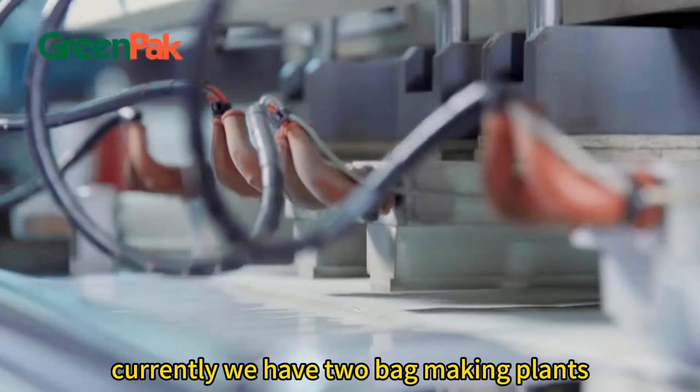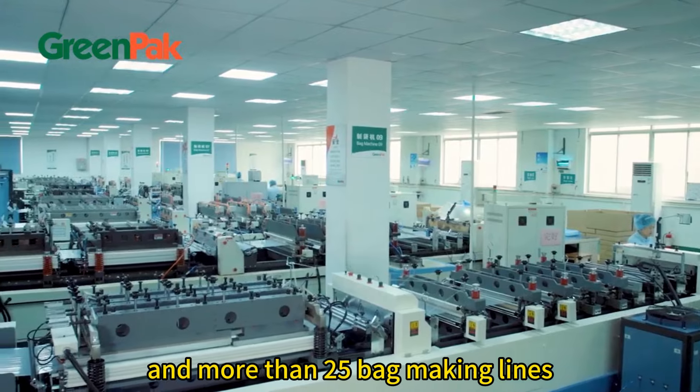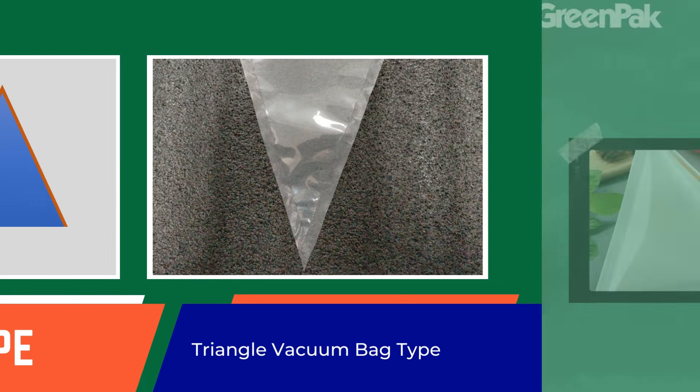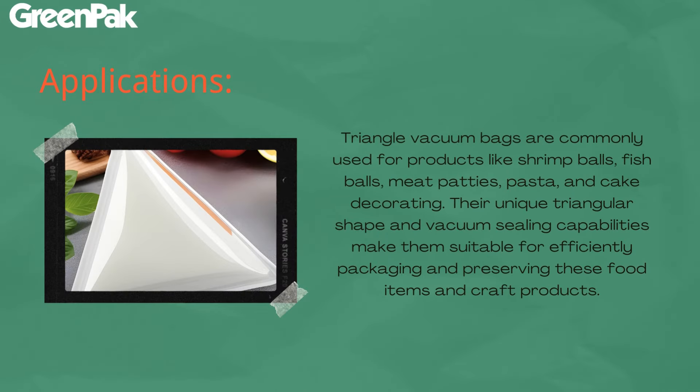Currently, we have two bag-making plants and more than 25 bag-making lines. In the first half year, we have developed a triangle vacuum bag type successfully. This kind of bag is commonly used for packing products like shrimp balls, fish balls, and cake decorating.